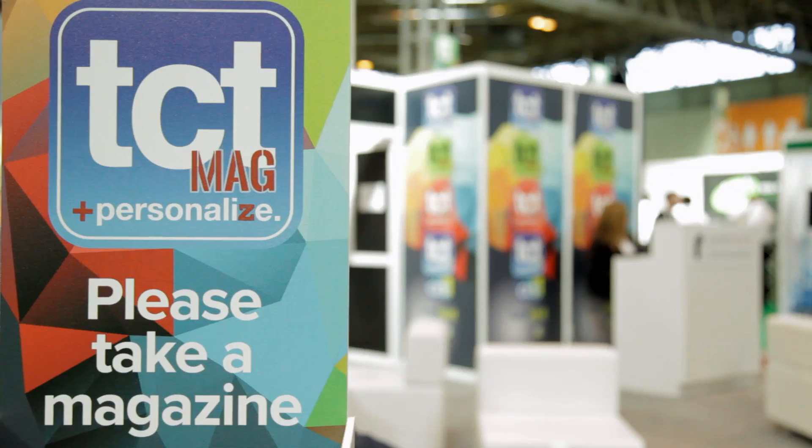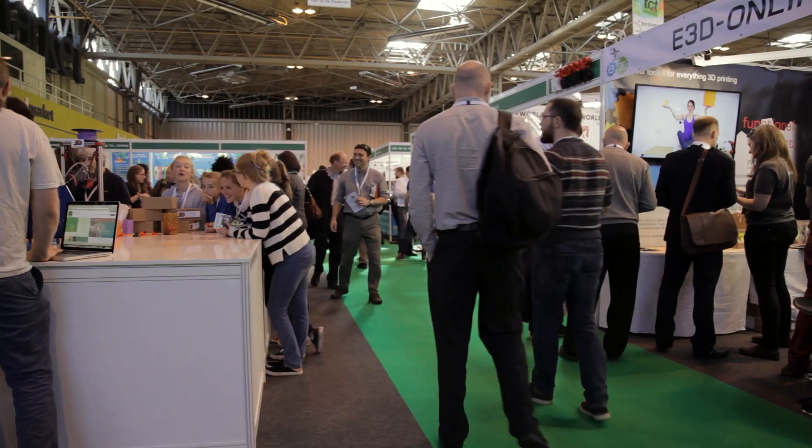I'm Gary Miller, I work for the 3D Print Bureau. We're a new service provider in the UK and we've come to TCT because it's basically the one show that you have to come to if you're offering a service or involved in additive manufacturing.